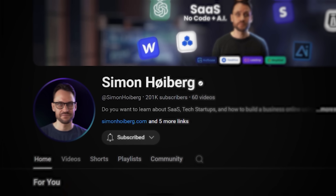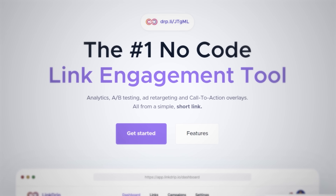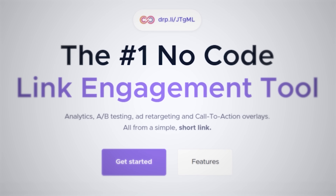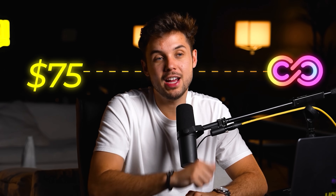Linkdrip was also built with no code. The founder funded development brilliantly: instead of spending his own time and money building the app and hoping people buy, Simon Hoiberg announced a pre-sale on his YouTube channel, sending people to a simple landing page explaining what the tool would do. Anyone interested could pay $75 and receive lifetime access once it was complete. This resulted in $70,000 in revenue before he even started developing the app.